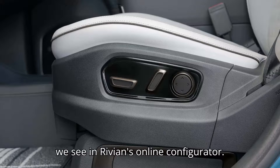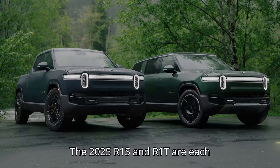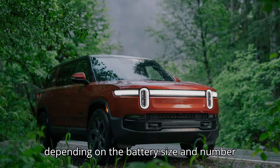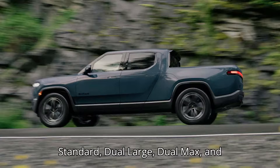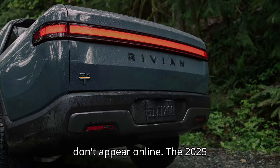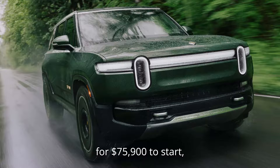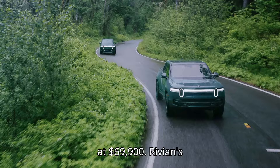Now, on to what we see in Rivian's online configurator. The 2025 R1S and R1T are each available in four flavors for now, depending on the battery size and number of motors you choose: dual standard, dual large, dual max, and tri-max. Right now, quad-motor variants don't appear online. The 2025 R1S retails for $75,900 to start, while the R1T starts at $69,900.